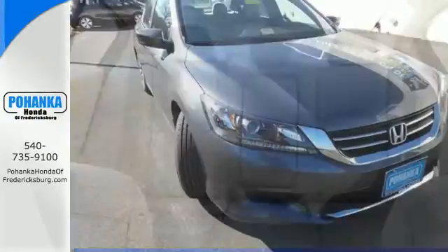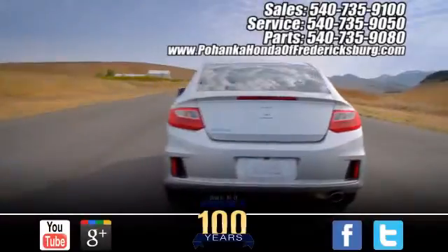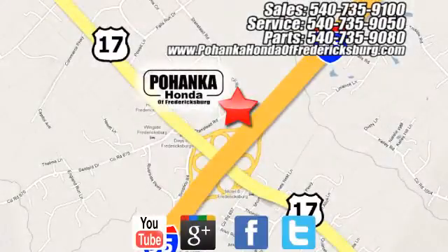Year after year, the Accord is showered with awards and praise. Come see why today. Pohenka Honda of Fredericksburg is a great place to buy a car, conveniently located at 60 South Gateway Drive in Fredericksburg.